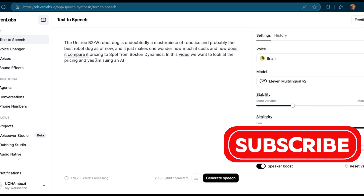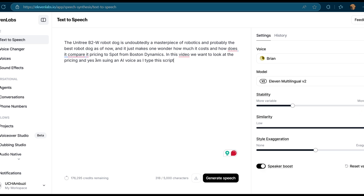I am using an AI voice as I type this script in Eleven Labs. If you want to try it today for free, there is a link in my description. If you have some text that you want turned into voice, feel free to share my email in the description.